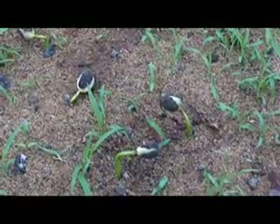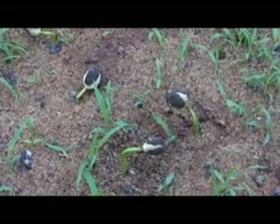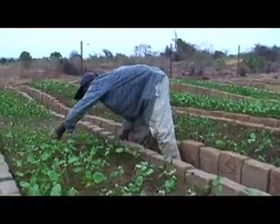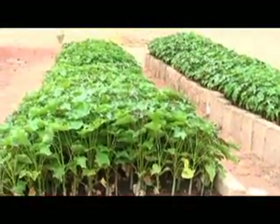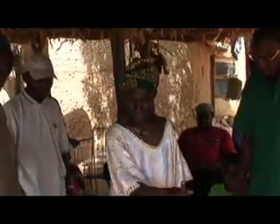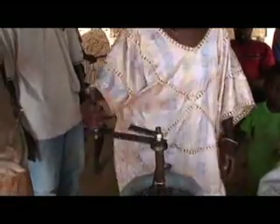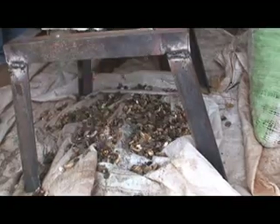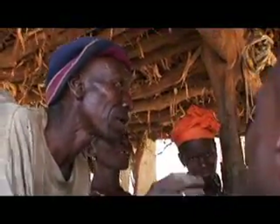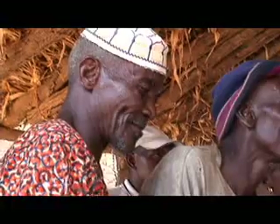We do not promote monocropping but intercropping systems, with a spacing of two by five meters of jatropha. Between the rows they have space to grow local food crops, because food security is very important. When I mentioned this to farmers they laughed and said, 'What do you think — we are stupid? Food is more important. Jatropha gives the first grains after two years, full production in three years. What shall we do in the meantime?' Farmers here know what is important for them.